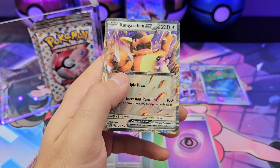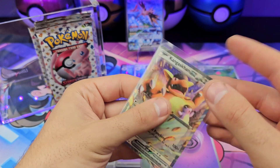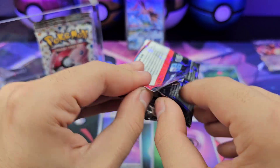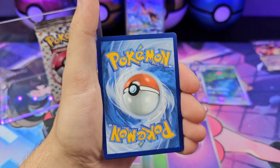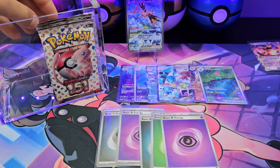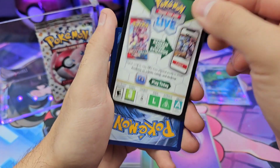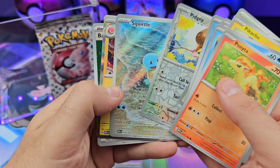Oh come on. With Obsidian and Ruler of the Black Flame, a certain card kept popping up — you're not even part of the group, stay over there. And then with 151, it looks like Kangaskhan is going to keep trolling. Doduo, Tentacool, Rattata. Ponyta, Poliwag, Pikachu — oh, we got the Squirtle!